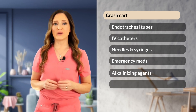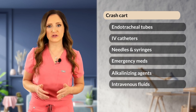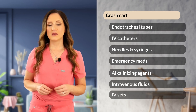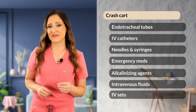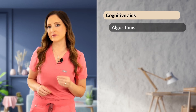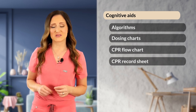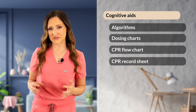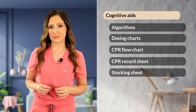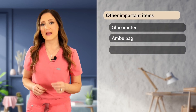Your crash cart should also have access to intravenous fluids — a balanced crystalloid — and fluid line administration sets. It's helpful to post cognitive aids on the wall near the crash cart, including algorithm and dosing charts, a CPR flow chart, a CPR record-keeping sheet so someone can monitor all steps during CPR, and an auditing stocking sheet. You should also ideally have a glucometer, an ambu bag, and suction tubing.